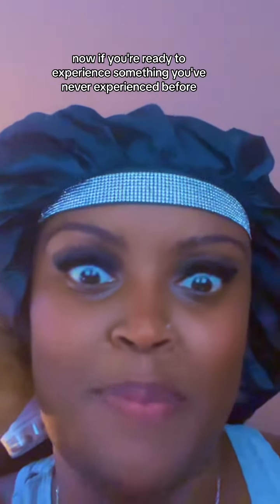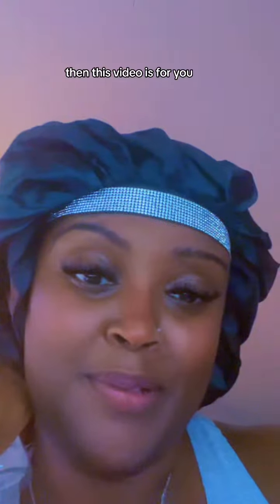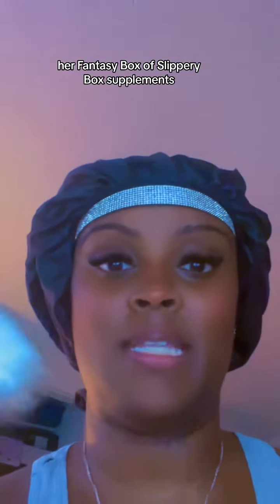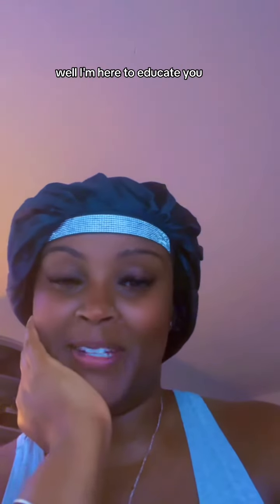If you're ready to experience something you've never experienced before, then this video is for you. A lot of you are curious about what the Herfinity Box Slippery Box supplement is — well, I'm here to educate you.